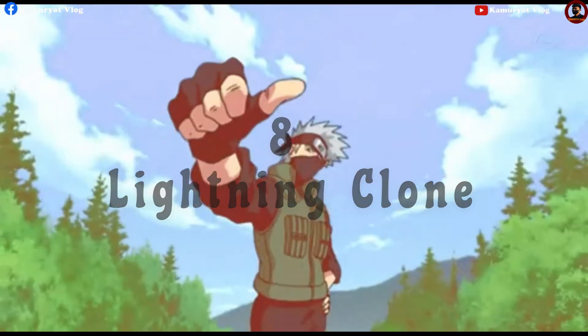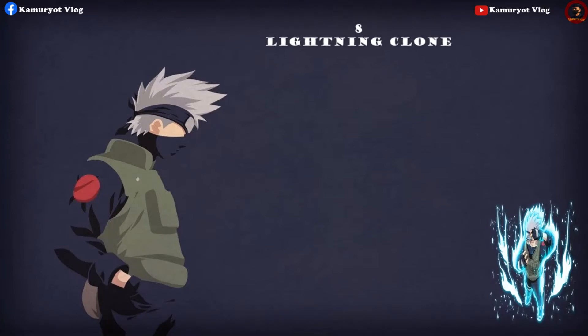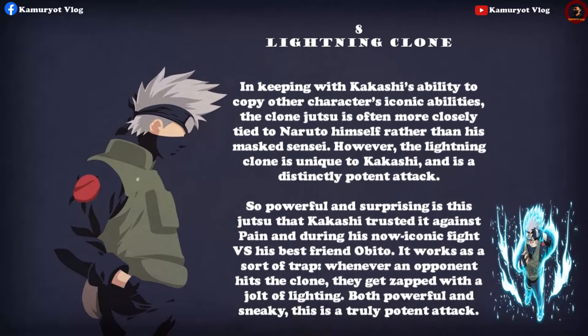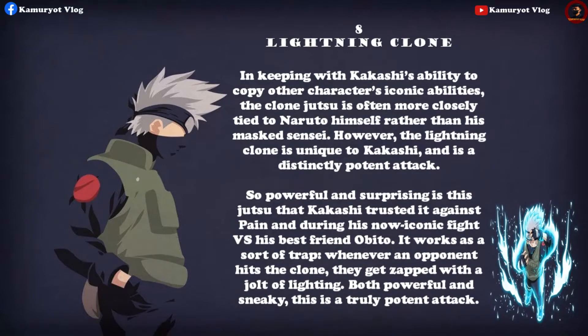In keeping with Kakashi's ability to copy other characters' iconic abilities, the clone jutsu is more closely tied to Naruto himself rather than his masked sensei. However, the Lightning Clone is unique to Kakashi and is a distinctly potent attack. So powerful and surprising is this jutsu that Kakashi trusted it against Pain and during his iconic fight versus his best friend Obito. It works as a sort of trap — whenever an opponent hits the clone, they get zapped with a jolt of lightning. Both powerful and sneaky, this is a truly potent attack.